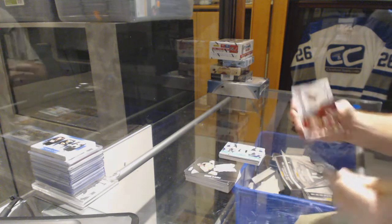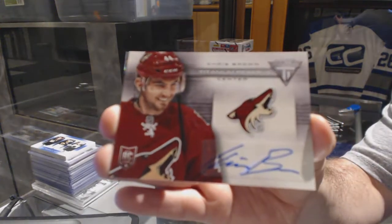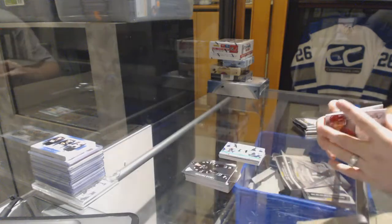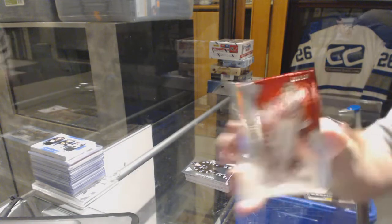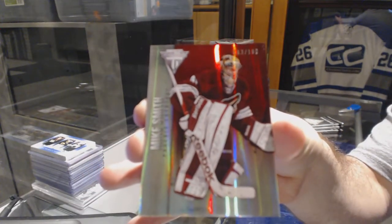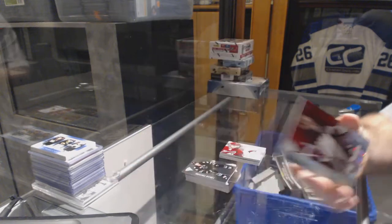We've got for the Arizona Coyotes a Titanium Reserve autograph — Chris Brown. And we've got numbered to 100 for the Arizona Coyotes a Drive position parallel — Mike Smith.